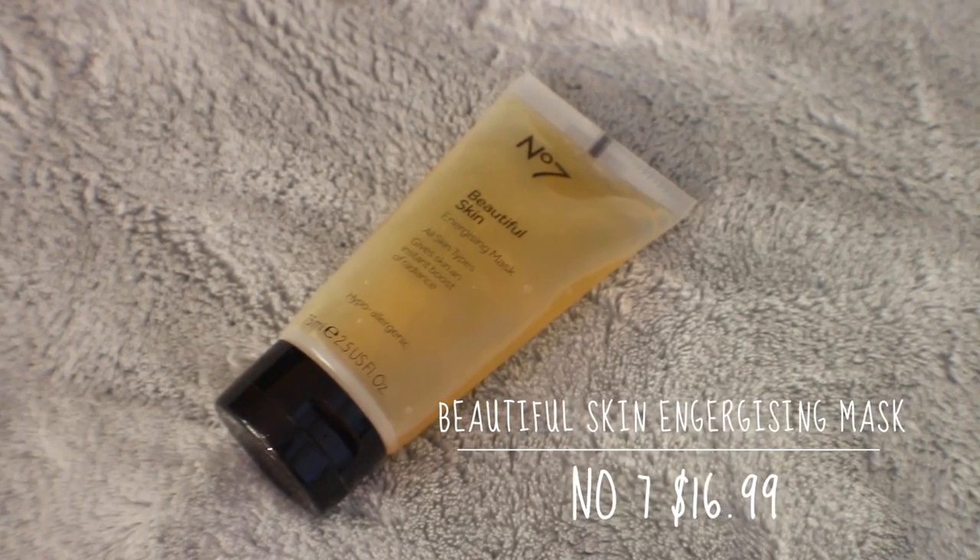My favorite peel-off mask is this from Number Seven — it's the Beautiful Skin Energizing Mask. On days that I have a little bit more time in the morning, or maybe I'm doing something special, I like to apply this to a clean, dry face, leave it on for about 15 minutes, and then peel it off and continue with the rest of my skincare routine. This leaves me so radiant and gorgeous. It kind of peels off the excess dead skin sitting on the top layer and just refreshes the skin, leaving you a little bit more radiant, dewy, awake-looking, and fresh. I don't opt for a peel-off mask on a day-to-day or even week-to-week basis because I find it to be a hassle — I leave this one for more special occasions or days when I really just want to look extra radiant.